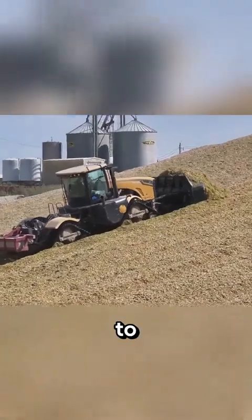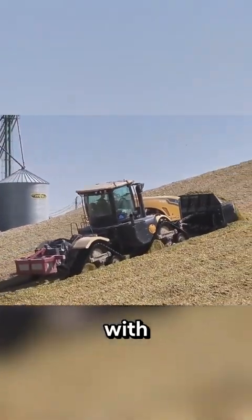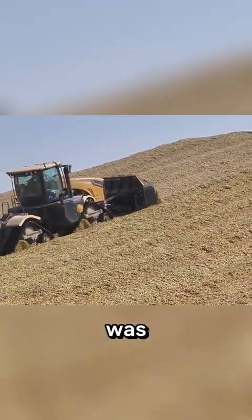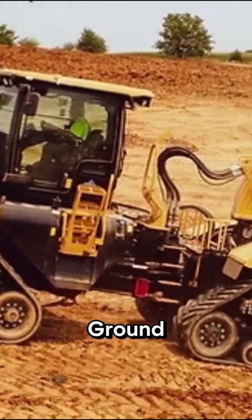Before being officially introduced to market about five years ago, the MTS 3630, with the largest cab in the industry, was tested for well over a year at the Caterpillar Peoria Proving Ground. Stunning!